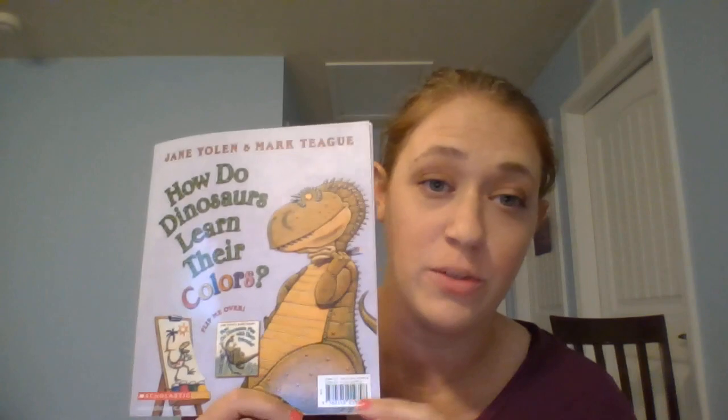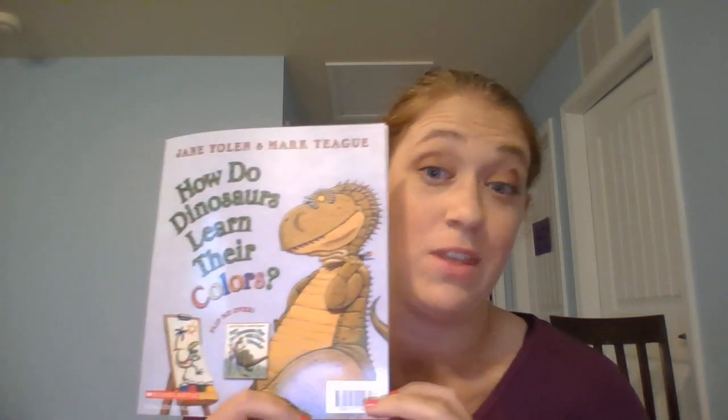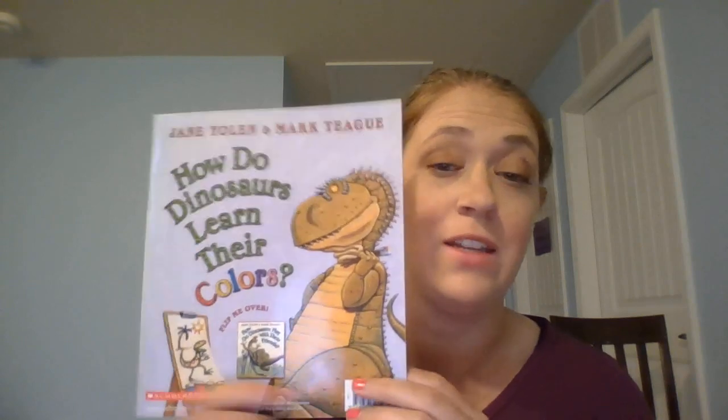Good morning Pre-K! Happy Thursday! I cannot believe we're almost at the end of our dinosaurs week. So today we are going to read 'How Do Dinosaurs Learn Their Colors,' because for your sorting activities that we sent today you might sort some things by colors. So I thought it would be a good idea to review them.